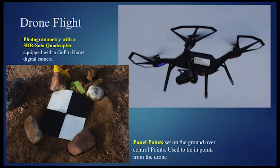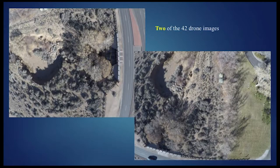Using a 3DR Solo drone equipped with a GoPro Hero 4 digital camera, we drew out a flight plan, set panels on each control point, and flew the drone autonomously, taking photos as it flew. Here are two of the 42 photos taken by the drone, with 80% overlap.